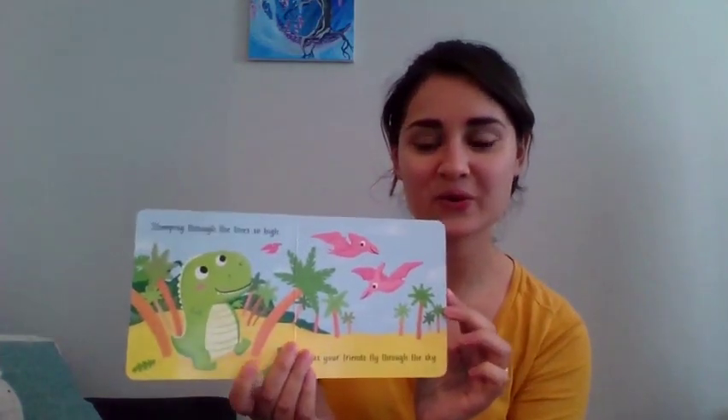Stomping through the trees so high as your friends fly through the sky. Can you fly like these dinosaurs? Quick, flap. Flap your wings like a flying dinosaur. Twinkle, Twinkle, Dinosaur. With your yawning sleepy roar. What would a sleepy roar sound like? Roar. Tired. Sleepy roar.